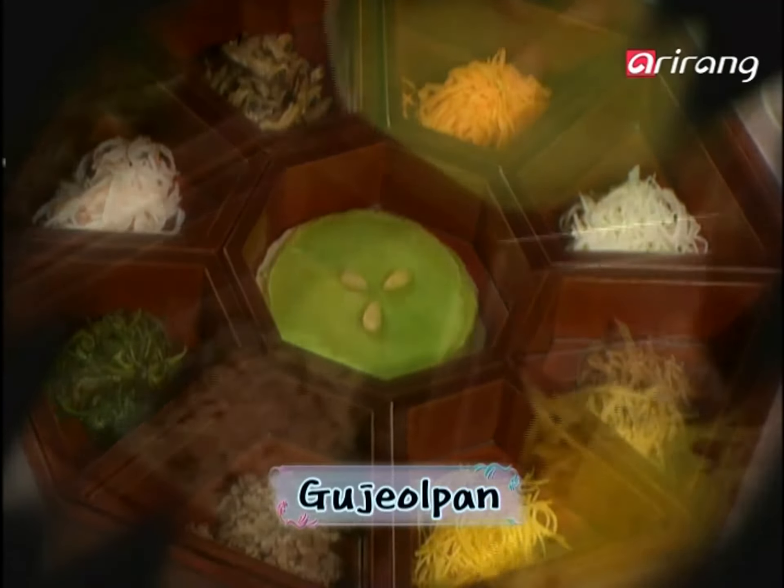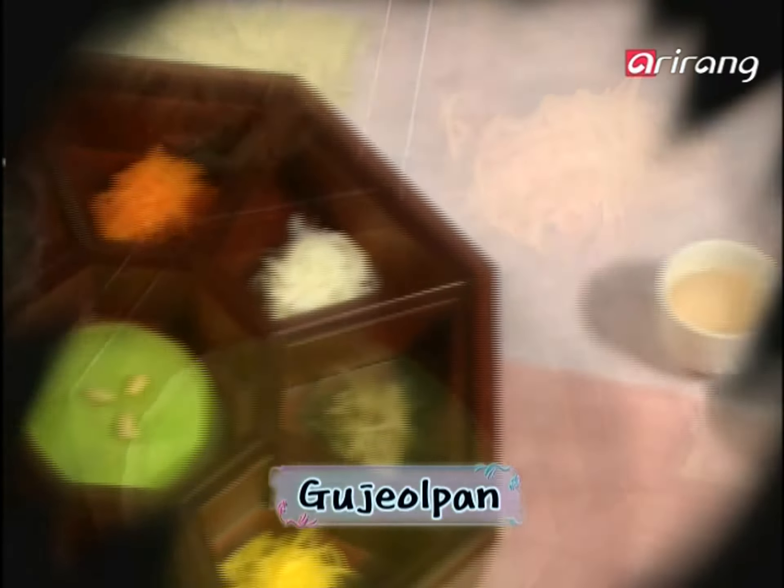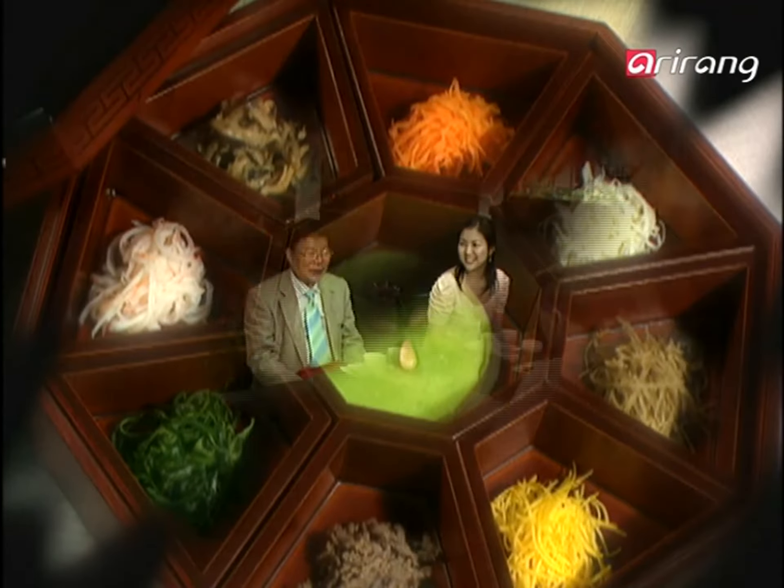Dedication is poured into each and every ingredient of the Kujolpan. The colors seem to reflect its marvelous taste. Customers are amazed by the sight of the dish — do looks make up half of a dining experience?